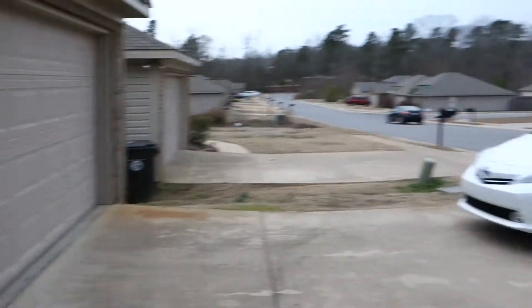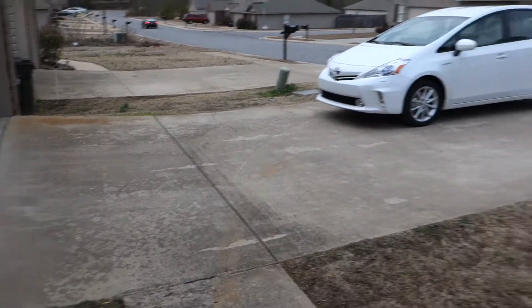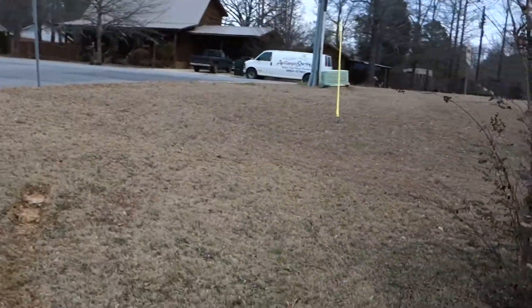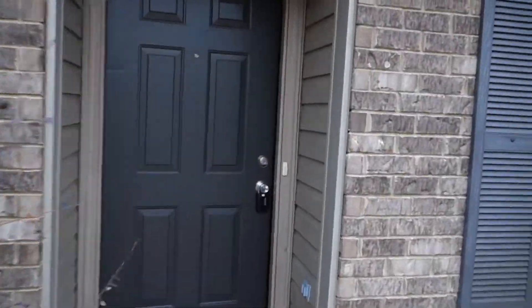Two-car garage, there's my car. Fairly small driveway, decent little front yard. You're right on the corner, so you have a decent side yard, but again you're on the corner.